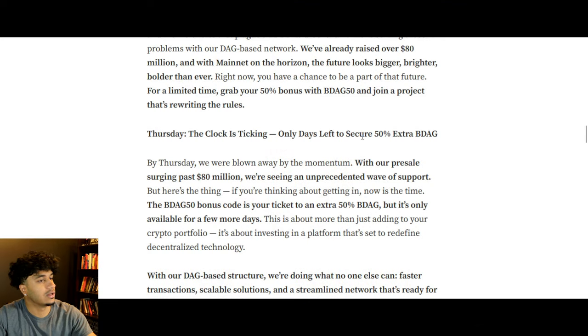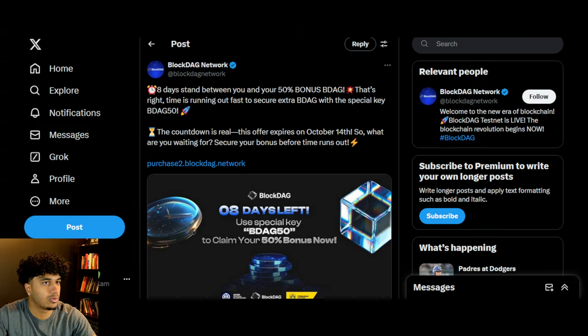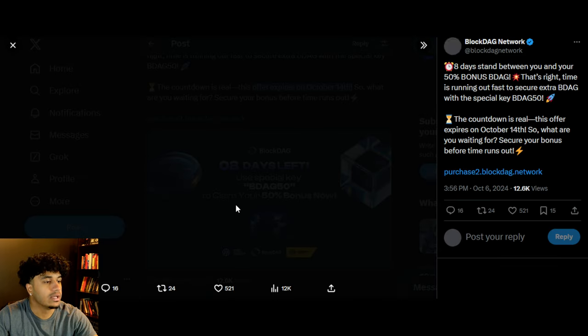This is massive — only days left to secure 50% extra BDAG. We can see right here, there are eight days left, and the offer expires on October 14th. So right now, if you go ahead and buy some BlockDAG, you get a 50% bonus — basically a 50% ROI instantly just by buying, which is phenomenal. A lot of people are taking advantage of this, so if you guys want to get involved, you guys know what to do.